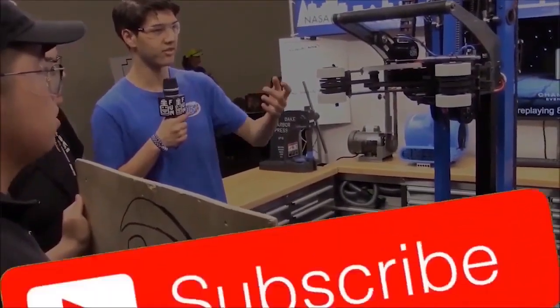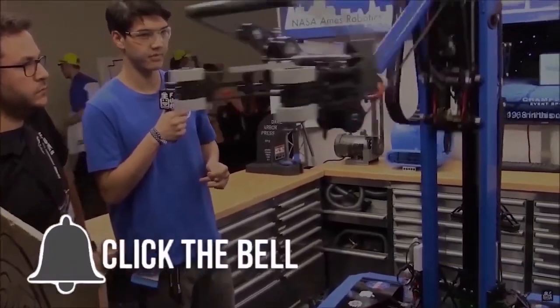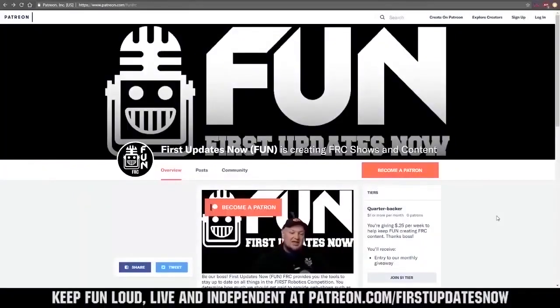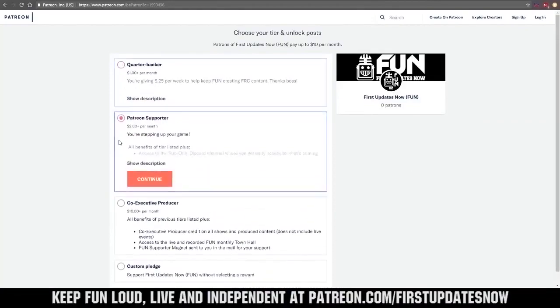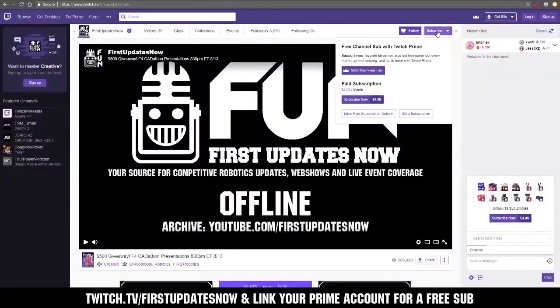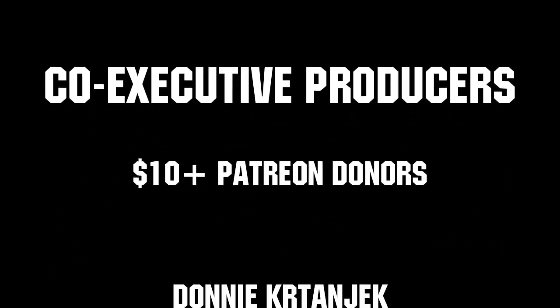Thanks for watching. If you want more FUN content, be sure to subscribe and ring the bell to be notified about our latest videos. You can also directly help support FUN by visiting our Patreon at patreon.com/firstupdatesnow, or by subscribing at twitch.tv/firstupdatesnow. Thank you to all of our co-executive producers keeping FUN loud, live, and independent.